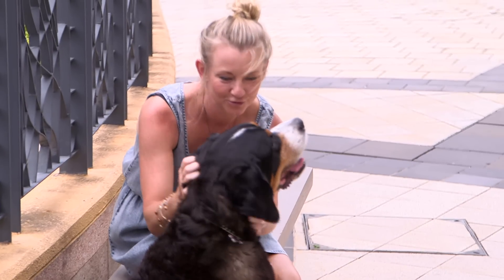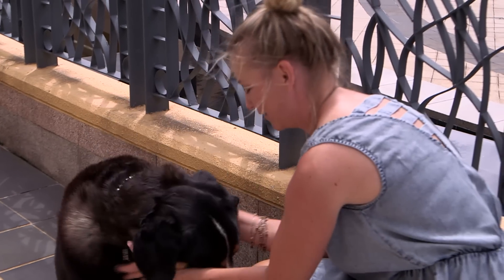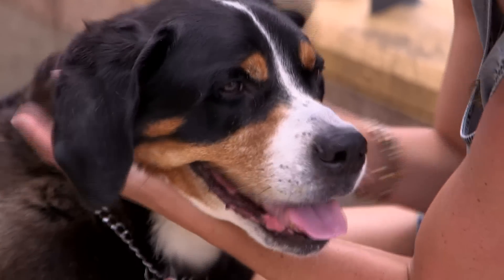The trial is due to finish in September. And if the results are as positive as expected, it could mean a better quality of life for dogs like Roxy.